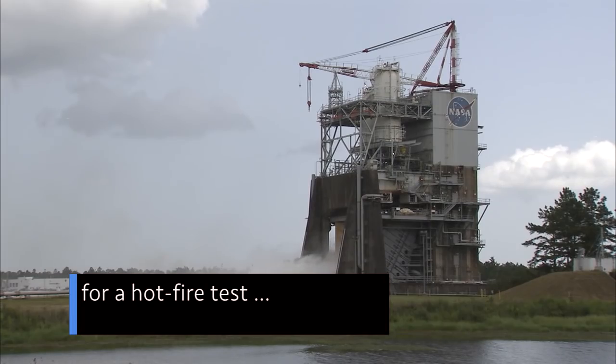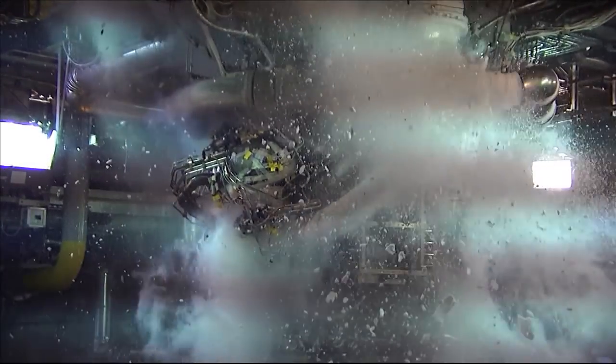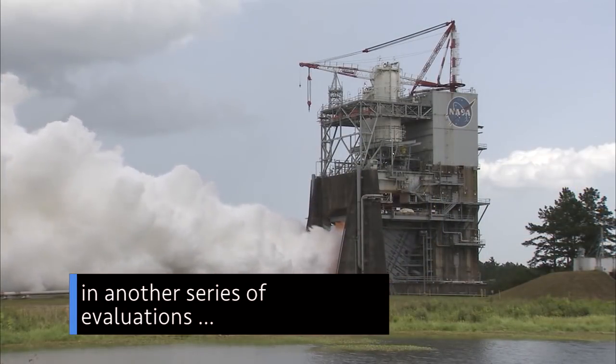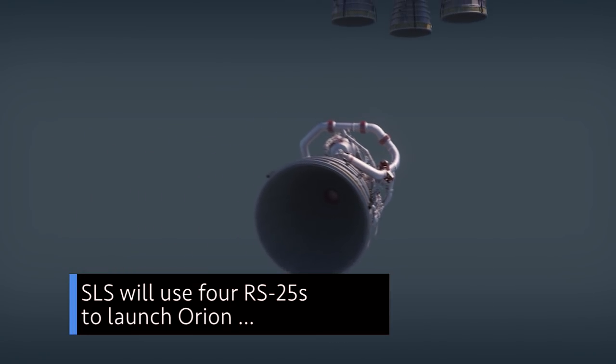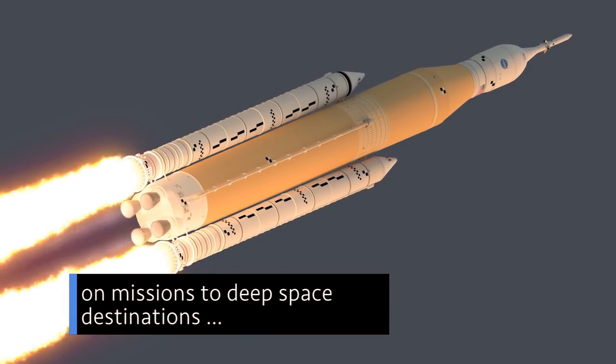The next day, the Administrator was at our Stennis Space Center in Mississippi for a hot fire test of an RS-25 rocket engine. The test was the first in another series of evaluations for the developmental engine. SLS will use four RS-25s to launch Orion on missions to deep space destinations, including the moon and Mars.